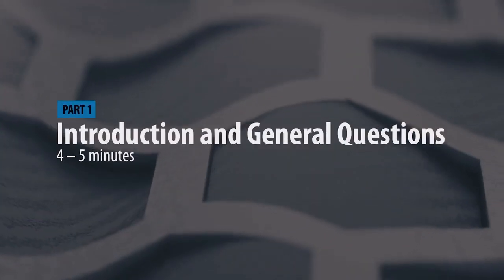The speaking exam will last anywhere between 11 and 14 minutes, and it will be split into three sections. Each section will focus on something different. This first part of the exam will last anywhere between four and five minutes, and here you will be asked general questions.